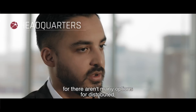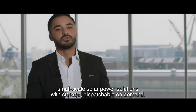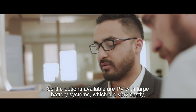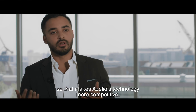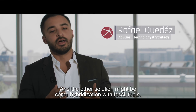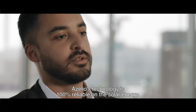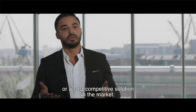Acelio is trying to fill a gap in the market. There are options for distributed small-scale solar power solutions with dispatchable storage, such as PV with large battery systems — but those are very costly. That makes Acelio's technology more competitive, both in terms of efficiency and cost. The other alternative involves hybridization with fossil fuels. Acelio's technology is 100% reliant on solar energy, and today there is no cost-competitive solution like this in the market.